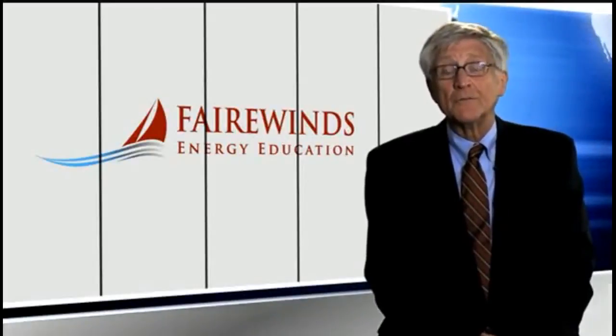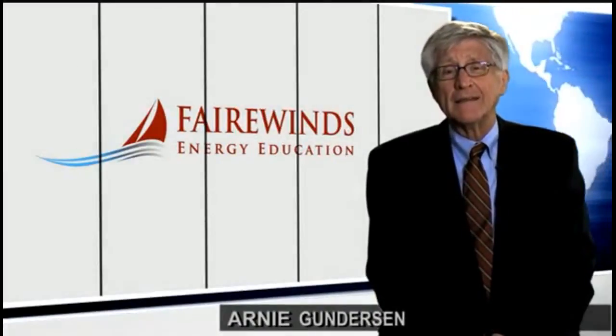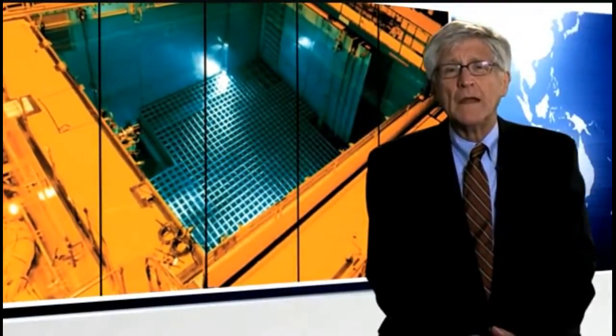Hi, I'm Arne Gunderson from Fairwinds, and today I'd like to talk to you about fuel pool fires. Are they possible? What causes them? And what are the consequences? Related to that is why is everybody focused on Fukushima Daiichi Unit 4?